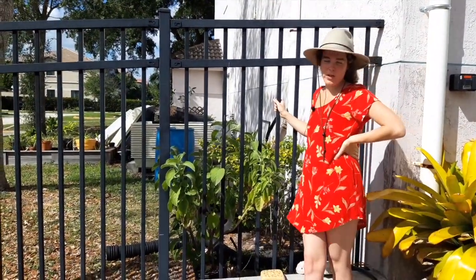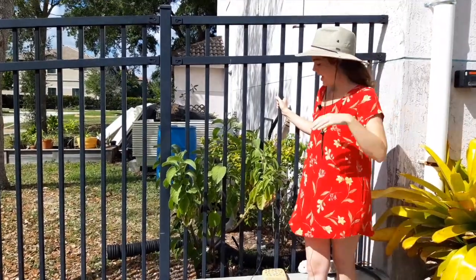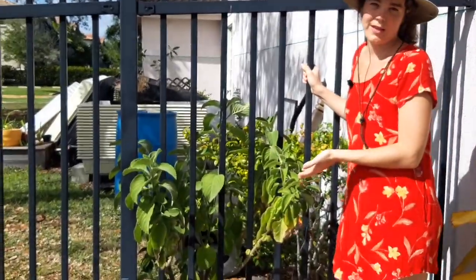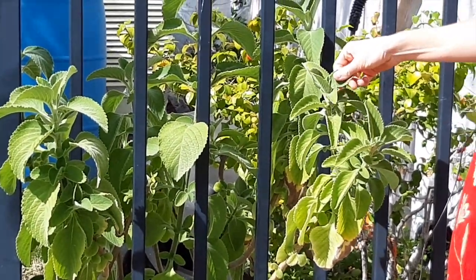So we're talking about certain food for uncertain times. As we know, toilet paper is a hot commodity right now. This is the toilet paper plant — that's its street name — or blue spur flower. It's in the mint family and it's very soft.